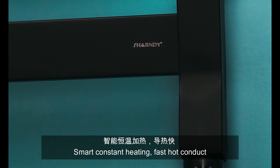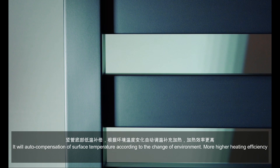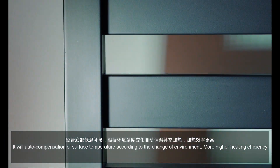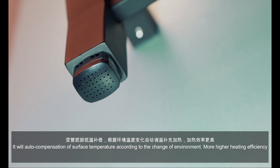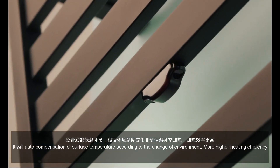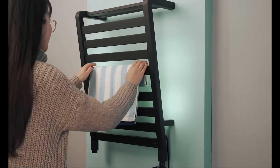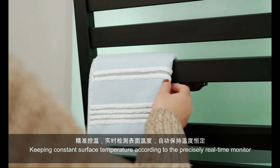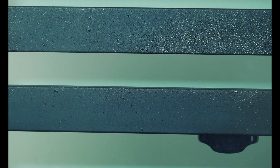Smart constant temperature heating. The tub warmer adjusts surface temperature according to changes in the environment for higher heating efficiency. Key heat maintains constant surface temperature according to precise real-time monitoring.